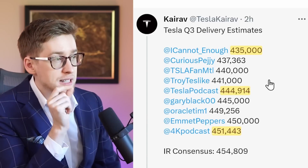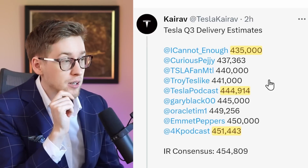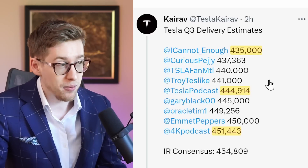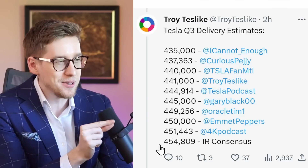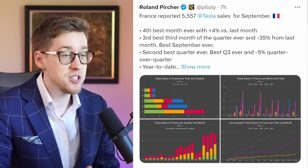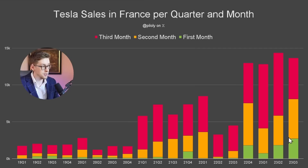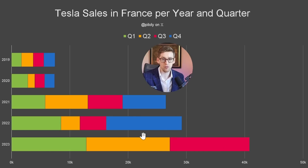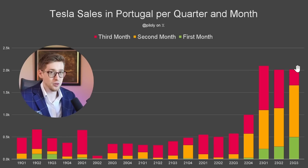A few more estimates: James Stevenson is at 435,000, Rob Mauer from Tesla Daily is at almost 445,000, and Brian from My Tesla Weekend is at 451,400. Every single estimate is below the company compiled consensus. France just reported its deliveries at 5,500, slightly above Troy's expectations. And Tesla sales in France so far this year are already way better than last year. Portugal also just reported its sales, and it's clear that if the refreshed Model 3 had been available to deliver in September, we would have had a record quarter in Europe — we just ran out of Model 3s.